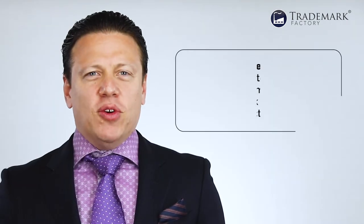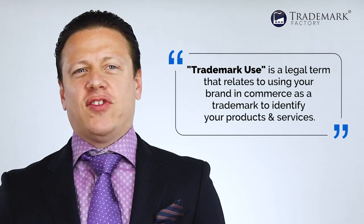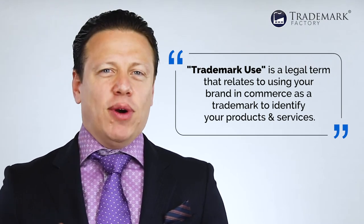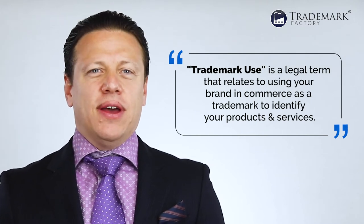A few important introductory words of wisdom. Since we're going to be talking about specimens of use, it's important to understand what use actually is. Trademark use is a legal term that relates to using your brand in commerce as a trademark to identify your products and services. And in most countries, you don't need to prove use to register or renew your trademark.